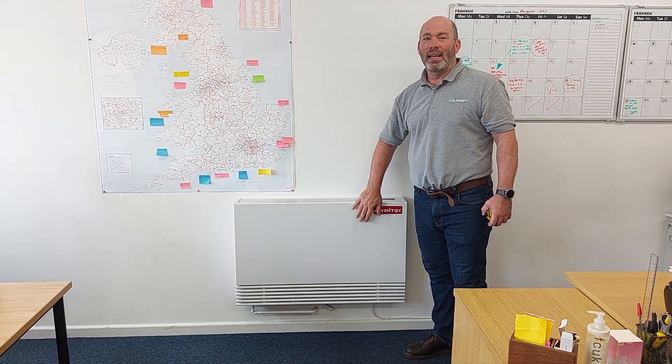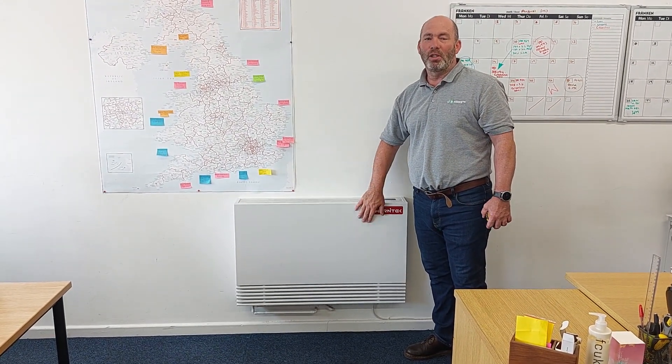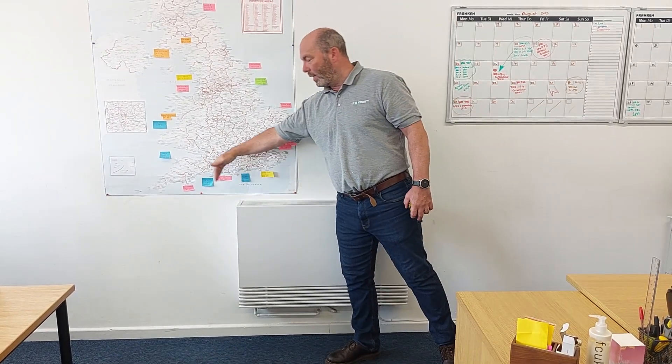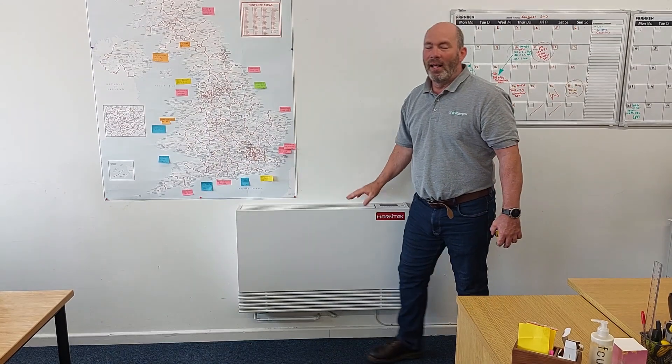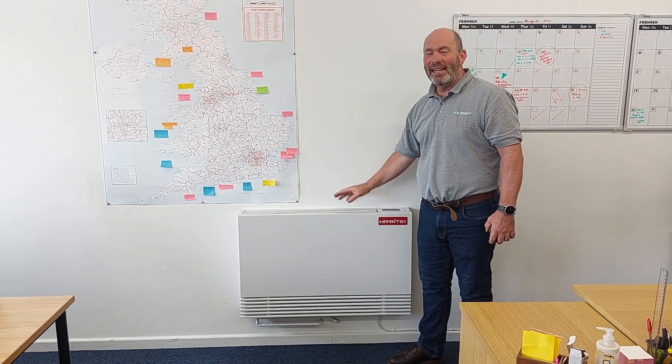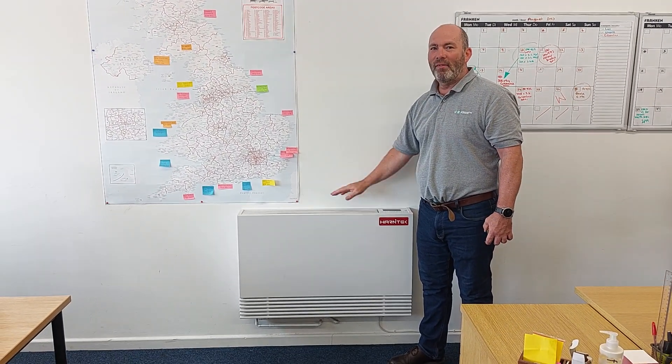This is actually the baby unit — second from smallest. The heat output rated on the data sheet is 2.6 kW. If we swap out for the 1400, that's two sizes up and 40 centimeters longer, and the heat output for that is 5.4 kW. It's just astonishing.